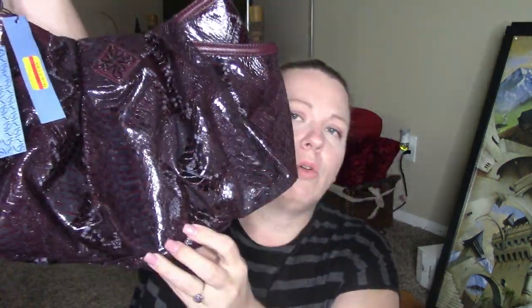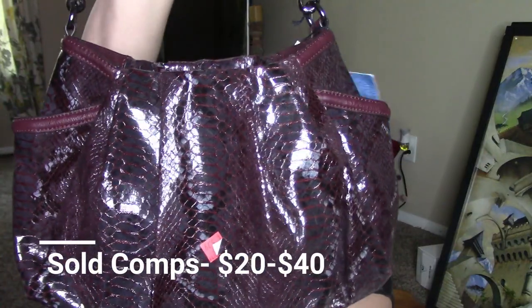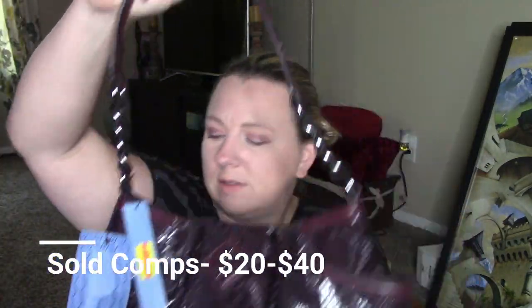The only reason I got this was because it was new with tags and it retailed for like $69. The clearance tag was $13.80, so I was like, I can post for like $10. It's fine. It's just a Simply Vera Wang — that's one they sell at Kohl's. It was in good shape, brand new tags.